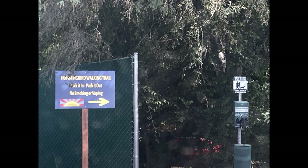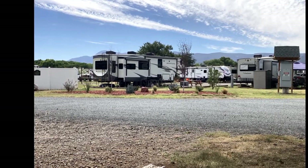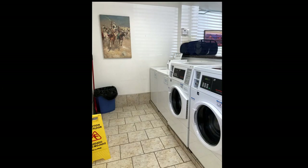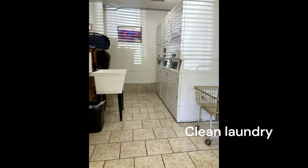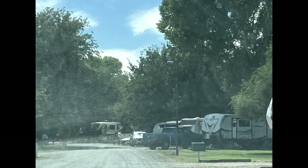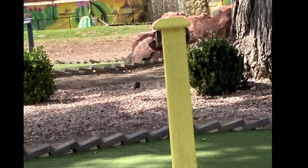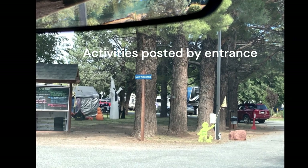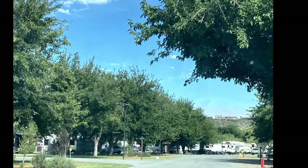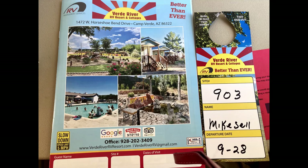Here are a few scenes we've taken from around the park. Thank you.